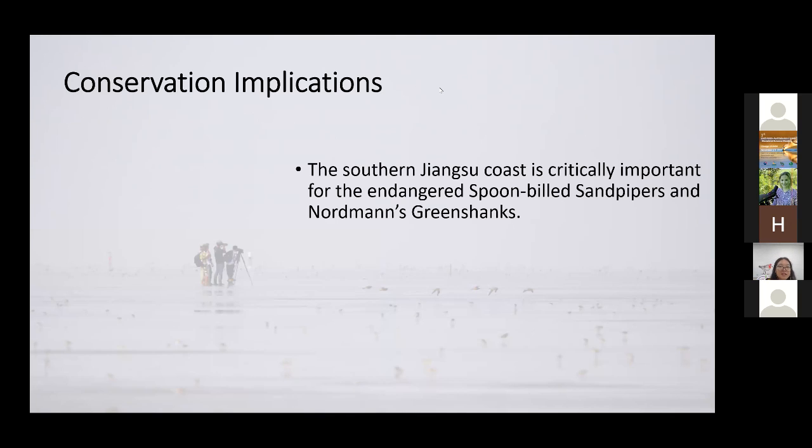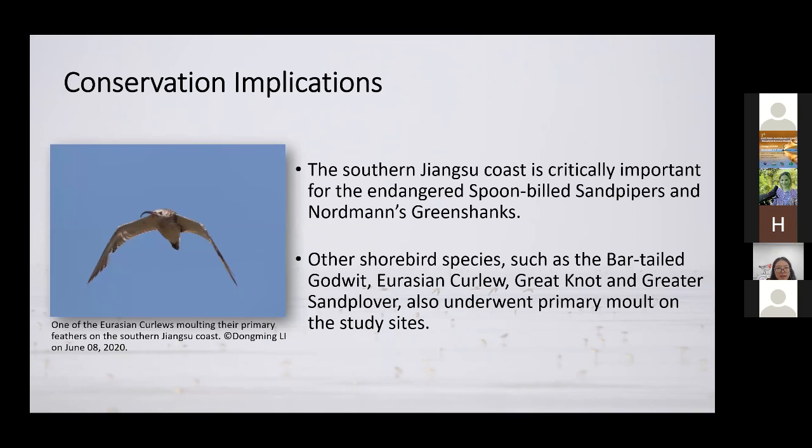Finally, some conservation implications of our study. Our study built upon previous studies to show that the south Jiangsu coast is critically important for spoon-billed sandpipers and Nordmann's greenshanks, because both species spend more than two months on the Jiangsu coast in autumn to complete their primary feather molt. During our surveys, we also took notice of other shorebirds molting their primary feathers. We noticed that species such as bar-tailed godwits, Eurasian curlews, great knots, and greater sand plovers were also molting their primary feathers — some of these species were only thought to start molting after reaching their wintering ground.